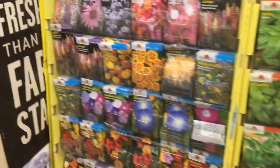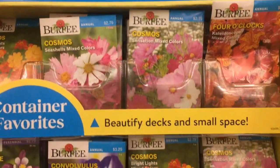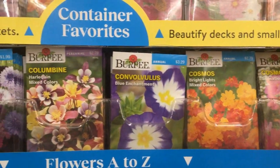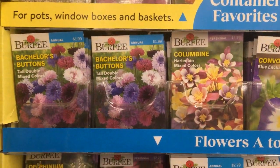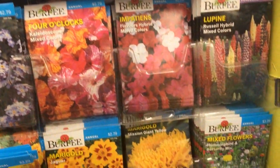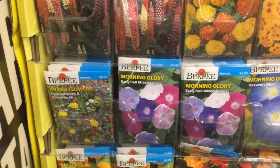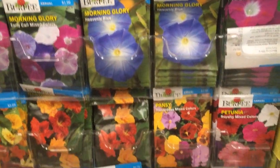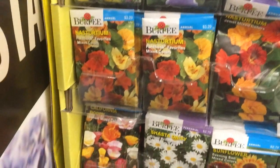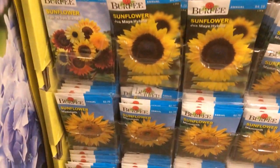I'm going to look through the flowers. These feel more expensive than Dollar Tree even with them being on sale: $3.29 is $2.47, $2.79 is $2.09, $1.99 is $1.49. I could plant pansies at this time of year. But no coleuses.